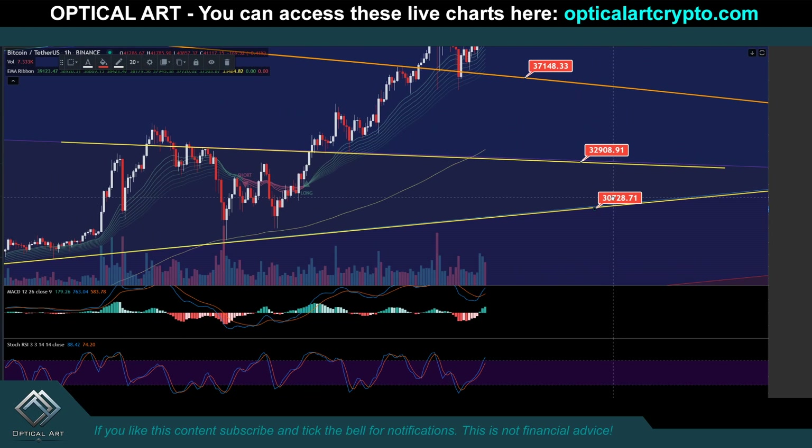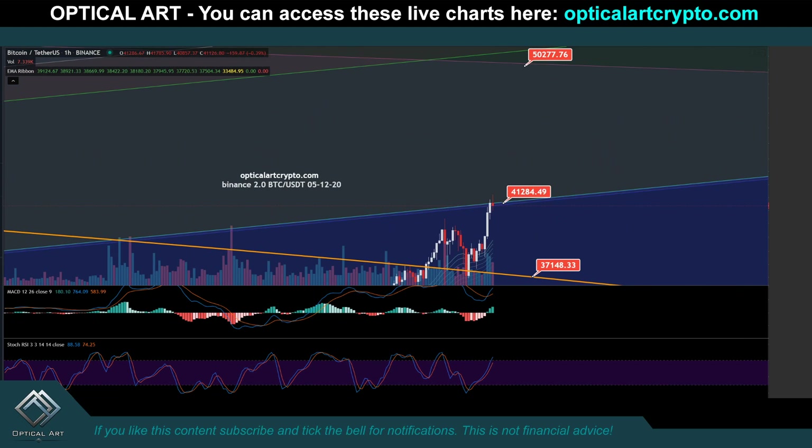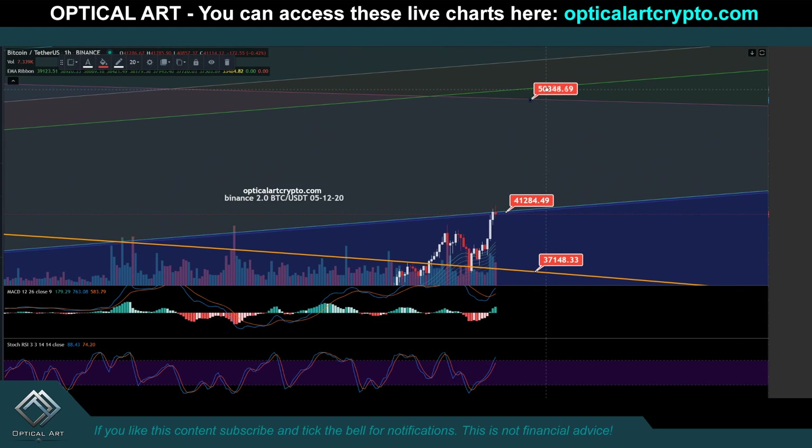Drop below that, your next support is around $32,900. And then you have very strong support down here around $30,728. If this goes ballistic and we just start pumping like crazy, your next Fib channel line above is around $50,000. Reference different charts.